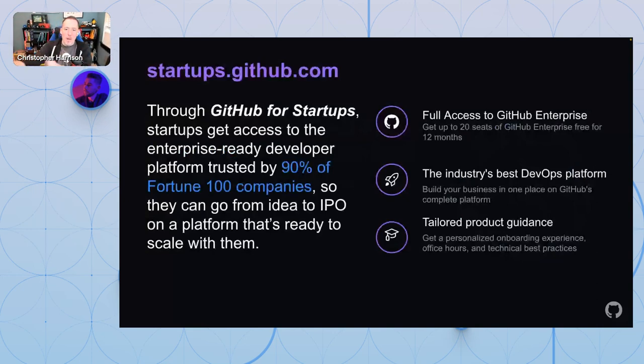Before I get into Codespaces and Copilot, I want to make sure I highlight GitHub for Startups. If you're not already signed up, you can go check out startups.github.com. In a nutshell, this will give you full access to GitHub Enterprise — up to 20 seats for 12 months — providing enterprise-grade DevOps tooling that allows you to start small and continue to grow.